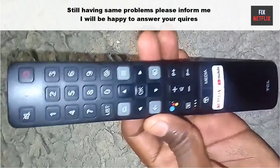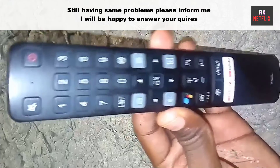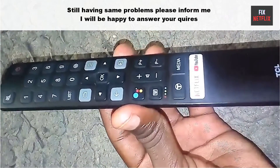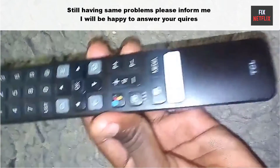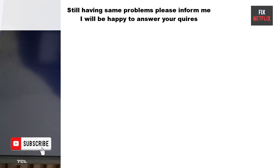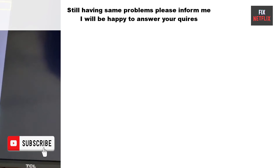That's the whole story. We have covered the steps to access the service menu on TCL TV. If you face any problem, please leave a comment — I will be happy to help you. If you found this video helpful, don't forget to give it a thumbs up and subscribe to our channel Fix Netflix for more tech tips and tutorials. Thanks for watching, and we'll see you in the next video.